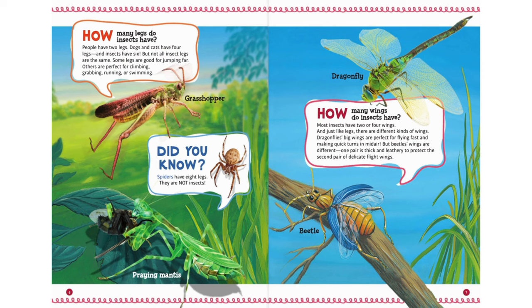Did you know? Spiders have eight legs. They are not insects.